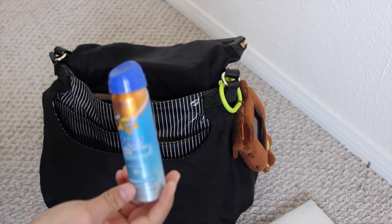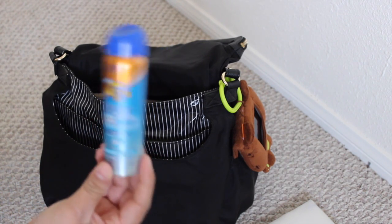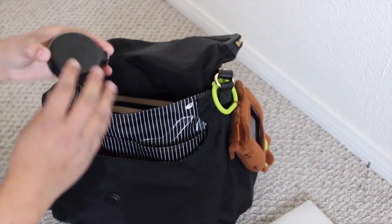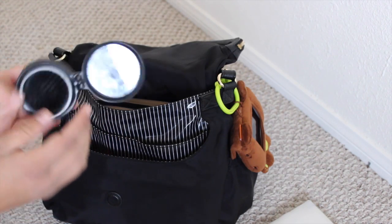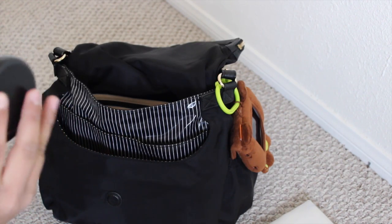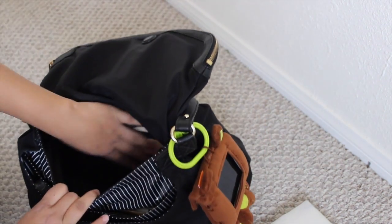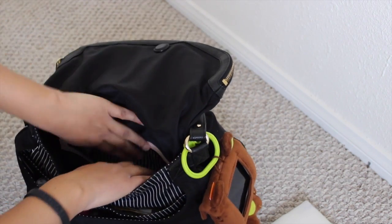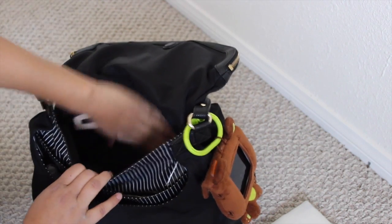I have some sunscreen for when my kids are out at the park — I just spray this on them to be protected. I also have a travel comb for my daughter's hair, and it comes with a little mirror. You can get this in the travel section of Target or Walmart. And then there's a pocket where I keep feminine products — always good to have.